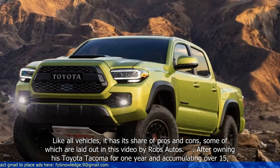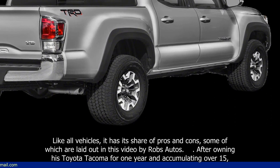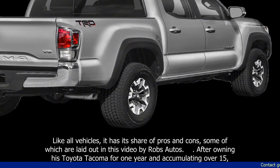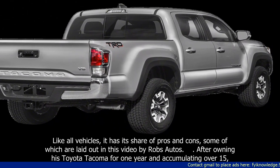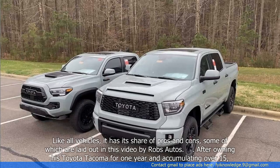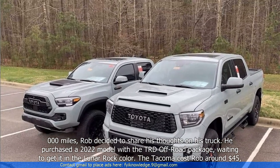Like all vehicles, it has its share of pros and cons, some of which are laid out in this video by Rob's Autos. After owning his Toyota Tacoma for one year and accumulating over 15,000 miles, Rob decided to share his thoughts on his truck.